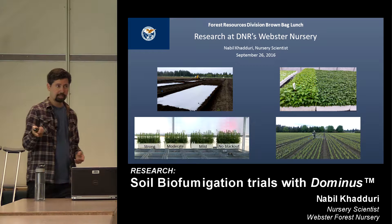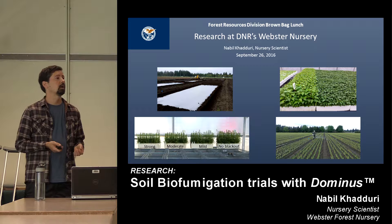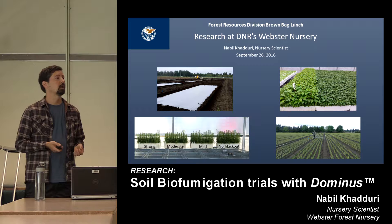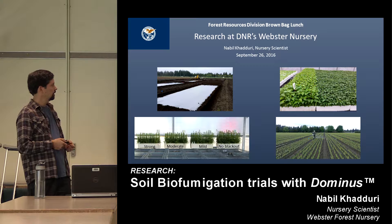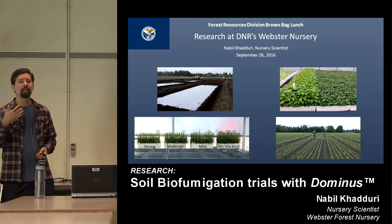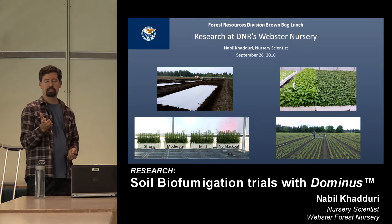Kyla Binge is our greenhouse manager, and she comes from an ornamental background. She brought some ideas on plant growth regulators used in that field. We worked with Syngenta, a manufacturer that makes a product called Bonsai — a clever name for a plant growth regulator. We did a series of trials working with alder, which grown in containers can really get out of hand. You have to wait for it to root in, and in the meantime it gets sort of leggy.